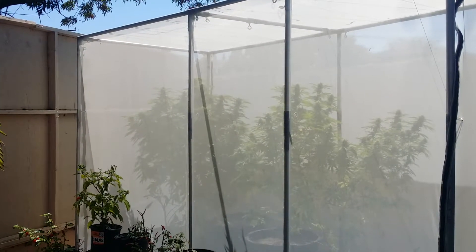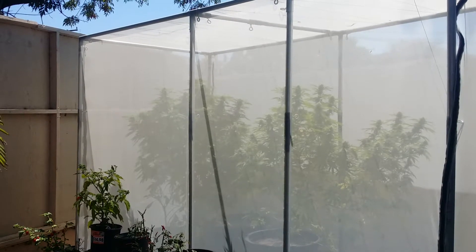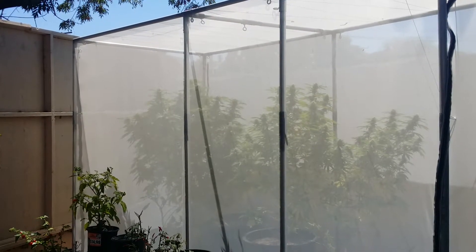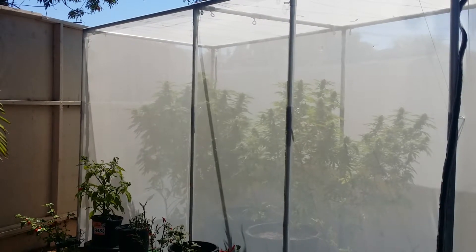All I have to do to maintain them is give them water and nutrients. I don't have to finger through my plants and destroy my buds to get out these damn caterpillars. Don't have to spray them with poison so your product ends up with a bad flavor.